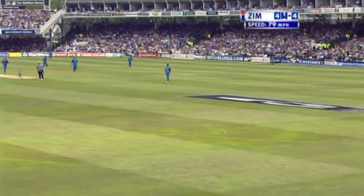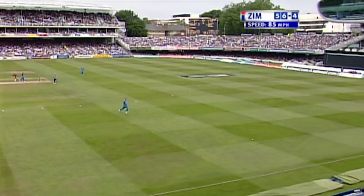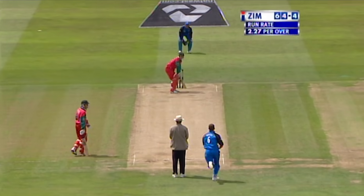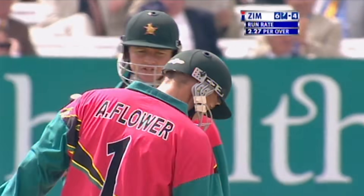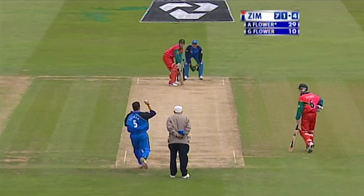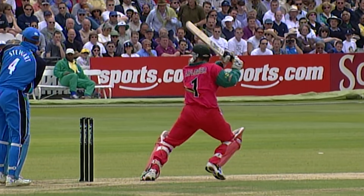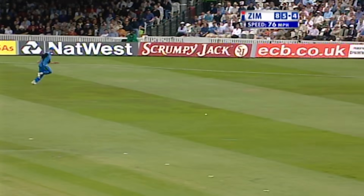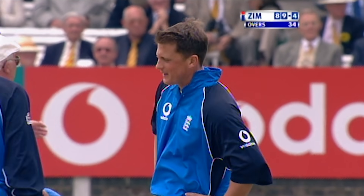Interesting shot — very effective, just a tad short it was. And yet Andy Flower very quickly onto it. That's a good shot, that will go for four. That's a good shot too, short and hammered away — that's up the slope but the outfield is so quick here. Flower's found the gap — it's Grant Flower this time who gets the boundary. 34 overs completed, Zimbabwe move on to 89 for four.